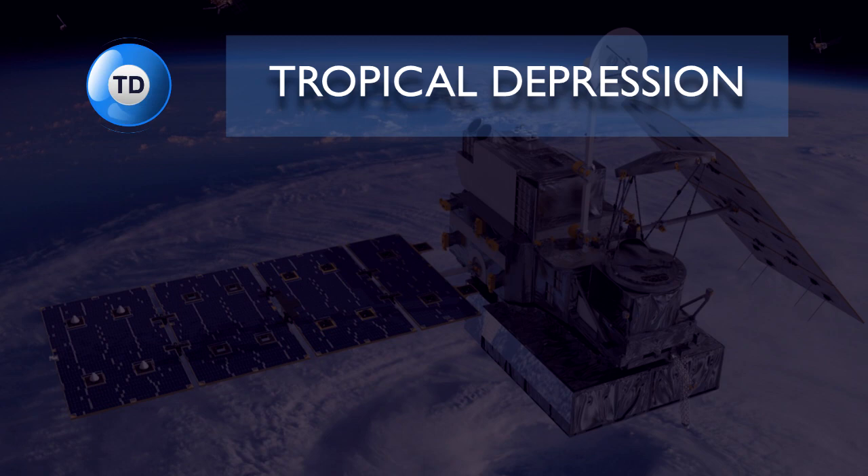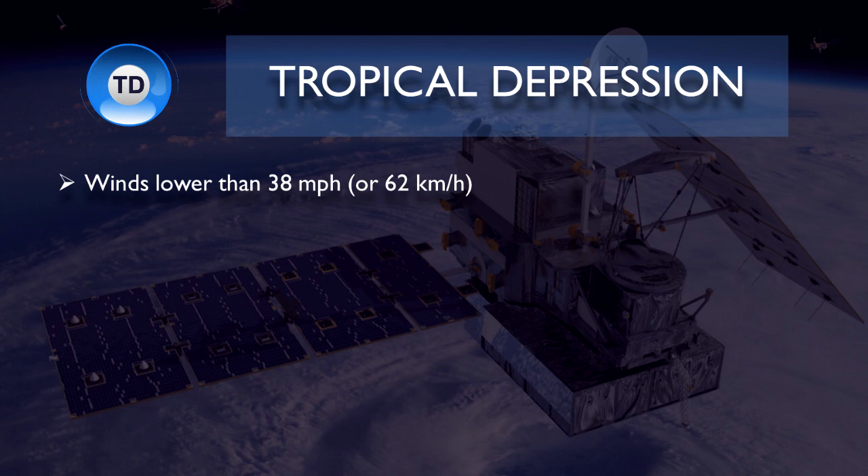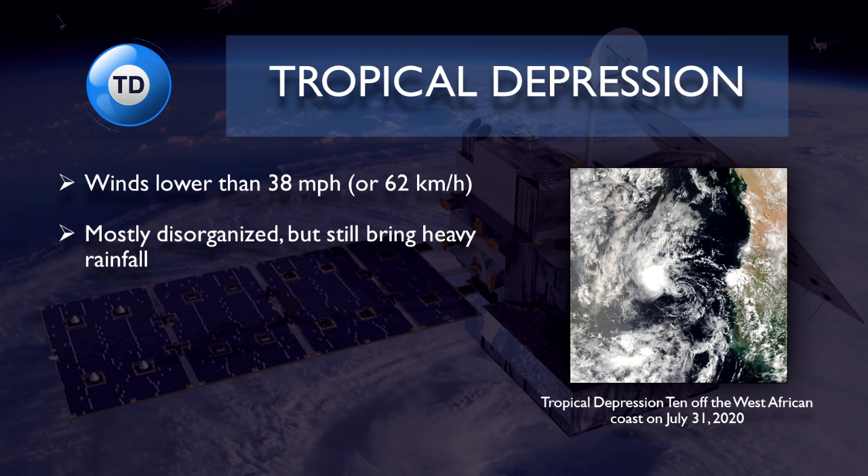To start, when a tropical cyclone forms, it is usually classified as a tropical depression. It is a tropical cyclone with winds slower than 38 miles per hour or 62 kilometers per hour. Most tropical depressions are disorganized, however, but they still bring heavy rainfall, so be aware of flood-related or landslide-related hazards.